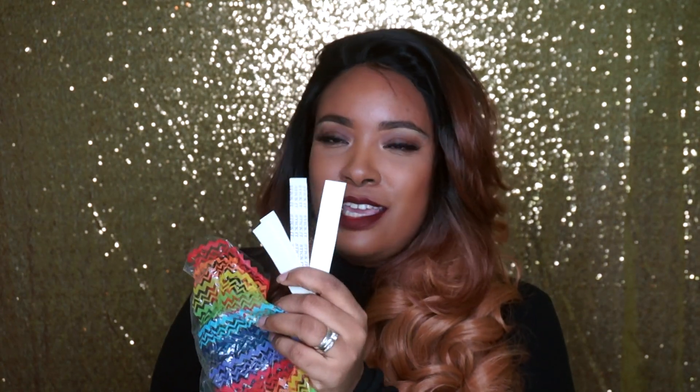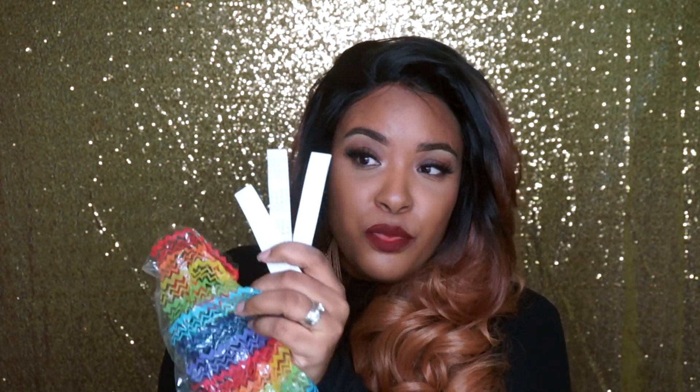They also gave me, in case you want to take your wig down, some wig tape strips — about four of them — and an alcohol swab. So that was really nice. I don't plan on tacking this down because it is synthetic. Even though it's really nice, I wouldn't want to sleep in it because you just never know what is going to happen overnight.